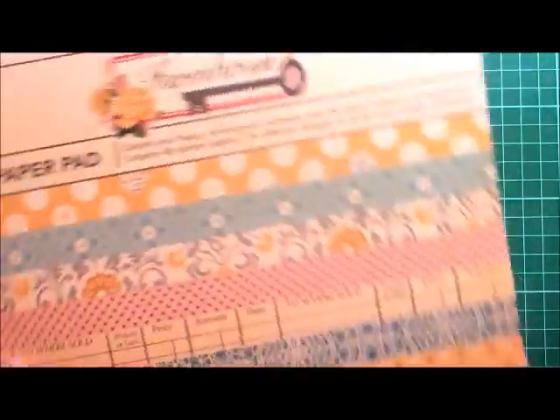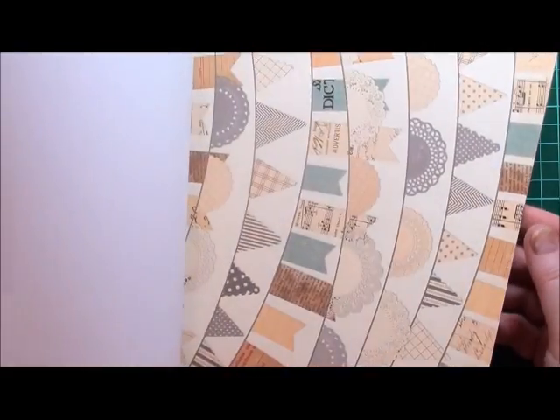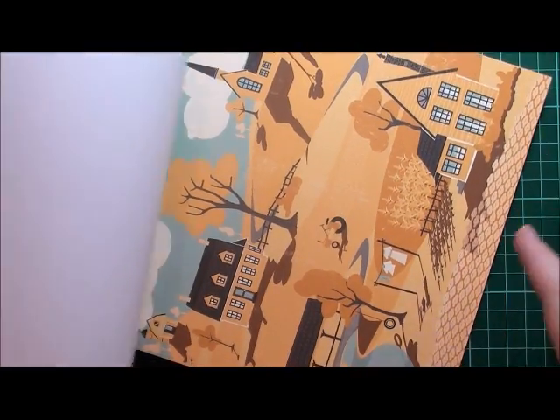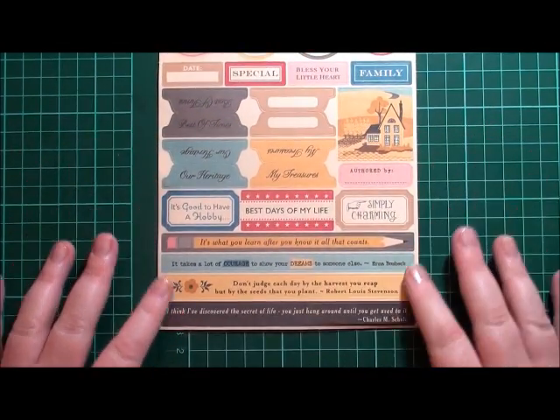Along with the Farmhouse collection, I ended up buying the 8x8 paper pad. I'm actually really surprised — when it first came out I thought I wouldn't use it, but I'm really, really happy that I purchased it. I love the vintage style and the muted tones — it's going to be absolutely perfect for card making. There'll always be the odd one in the collection I won't use, but I am really, really happy with this paper pad.